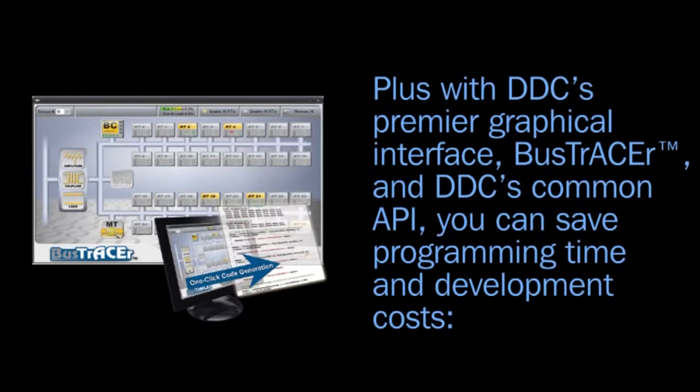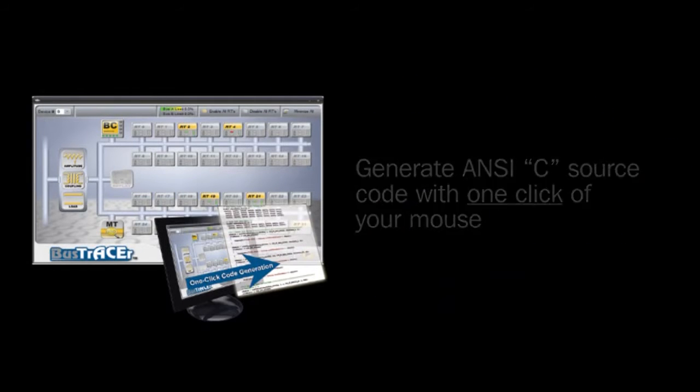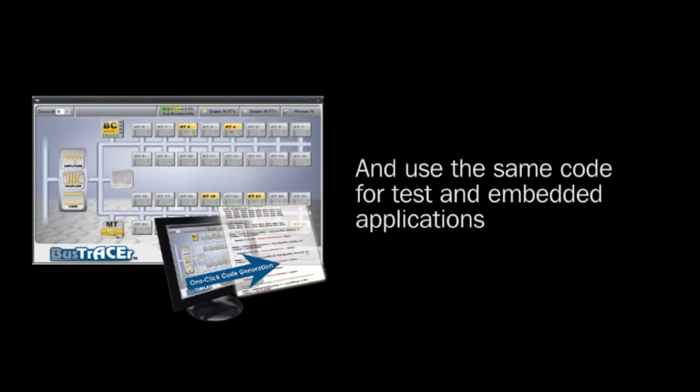you can save programming time and development costs, generate ANSI-C source code with one click of your mouse, and use the same code for test and embedded applications.